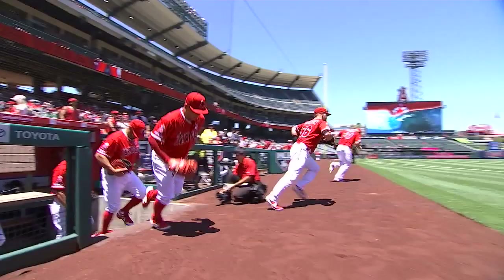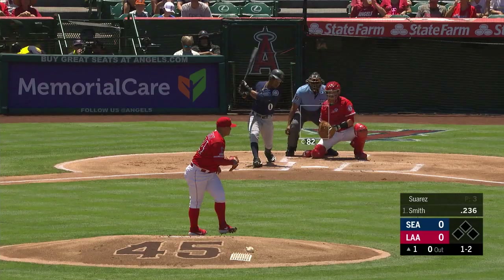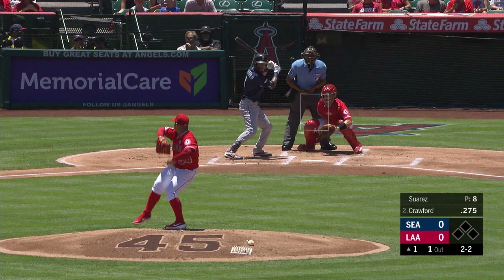Jose Suarez making his seventh start at the Major League level this year. His fastball is 90-94. He'll throw a slider, curveball on occasion, but his changeup is his go-to pitch. And down goes Smith — looked like that was a little off-speed underneath the hands. One down.